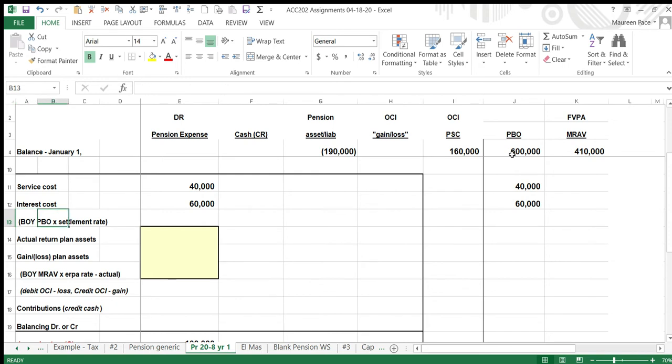Interest cost equals the beginning-of-year PBO times the settlement rate — the settlement rate was given as ten percent. What else do we have? The actual return on plan assets — the real number — is $39,000. That's a decrease in expense, which is a good thing. Earning money on the plan assets also gets recorded over here.